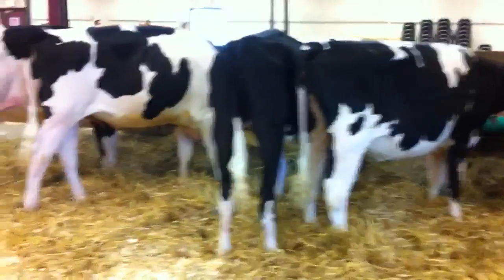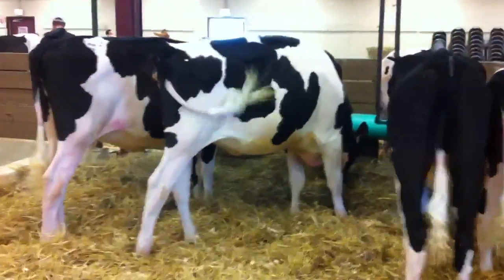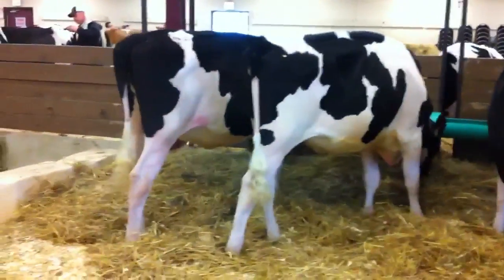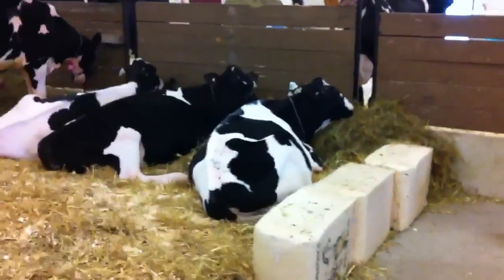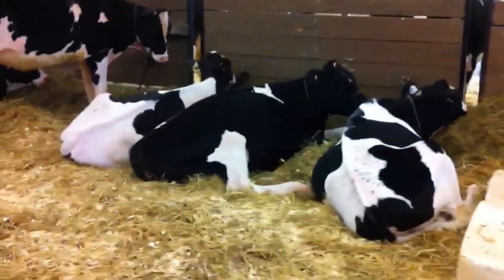Lot 85, lot 51, lot 84, then we have lot 25 who is down and lot 75.